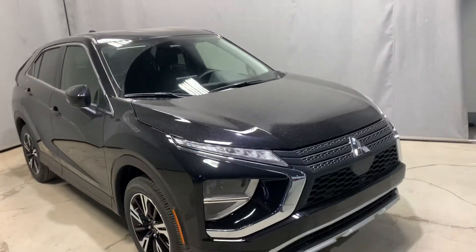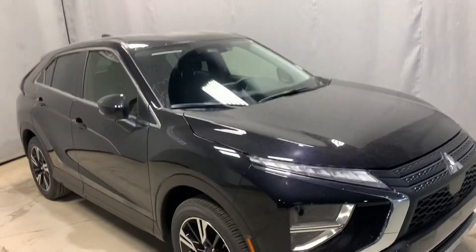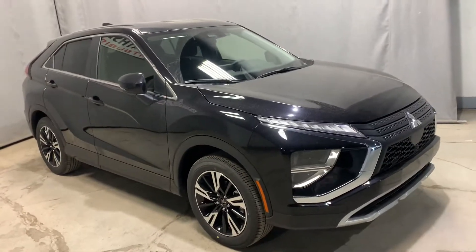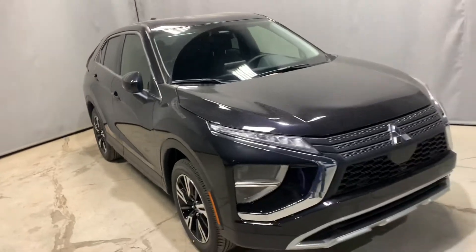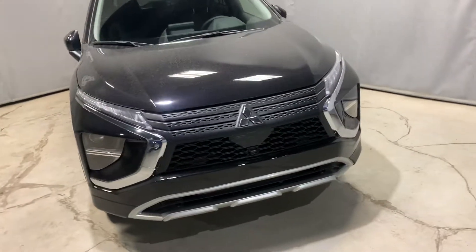For the size of the engine you also get 160,000 kilometers or 10 years of powertrain warranty, five years and 100,000 kilometers of comprehensive new vehicle warranty, and then five years unlimited kilometers of roadside assistance.